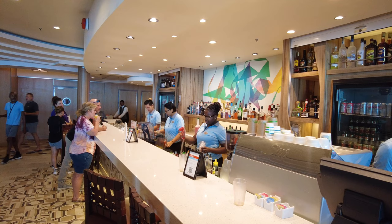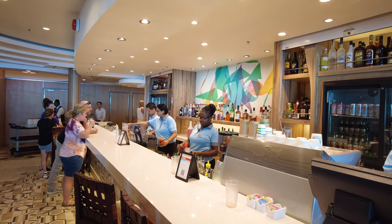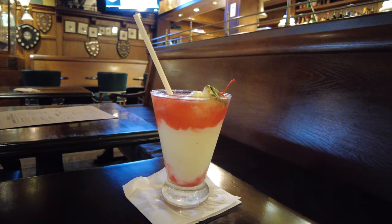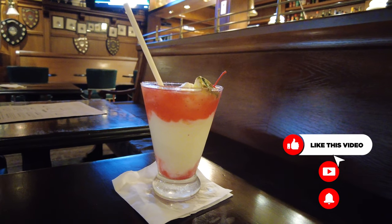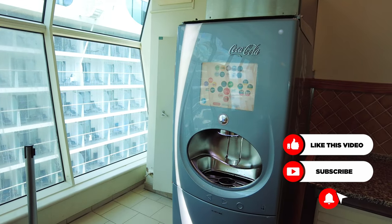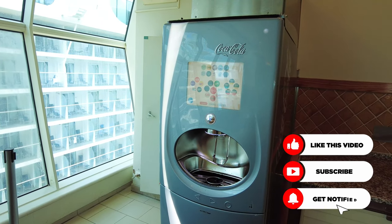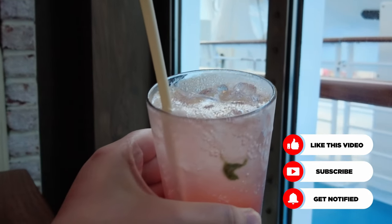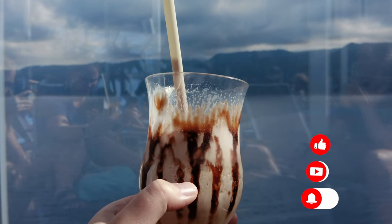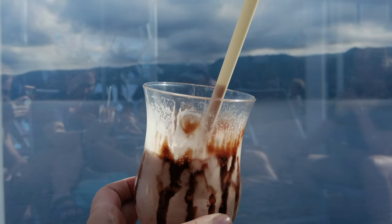You've paid the deposit on your Royal Caribbean cruise and are officially in cruise countdown mode. Of course, Royal Caribbean is not an all-inclusive cruise line, meaning if you want to indulge in cocktails and certain non-alcoholic drinks, you will either have to pay for each individually or purchase a drink package, which will allow you to enjoy unlimited beverages each day of your cruise for a fixed price.